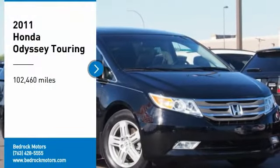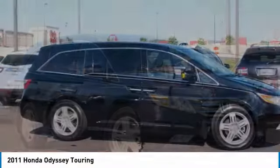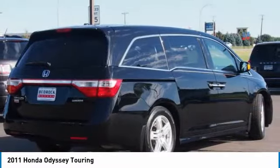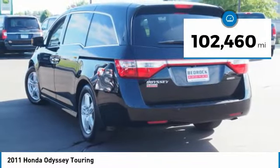You are going to love the 2011 Honda Odyssey. The Honda Odyssey is a showcase of distinguished style, captivating technology, and advanced safety features — a must for all families. This vehicle has less than 105,000 miles.